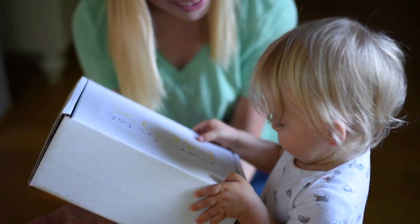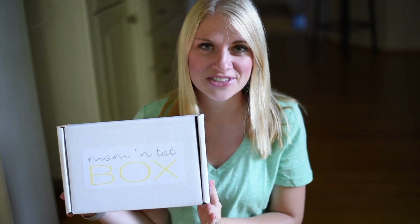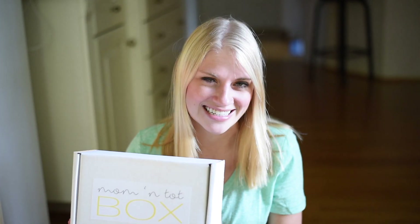We got our Mama Top Box today! I just wanted to go through and show some of you guys the goodies that we got inside.